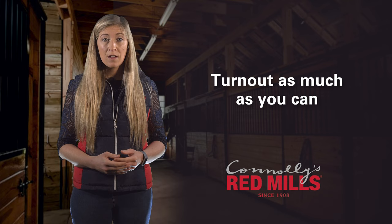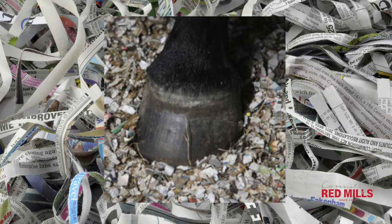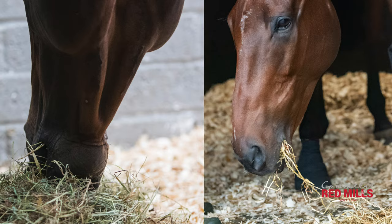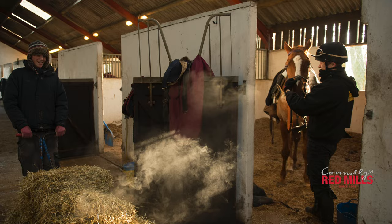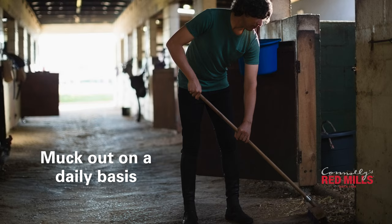Management changes can greatly improve the symptoms of equine asthma. 24-7 turnout is ideal, but where this isn't possible, turn out as much as you can and use dust-free bedding such as shredded paper. Steam or soak your forage and always feed from the ground. Test your forage regularly to ensure it's free from moulds and fungus. Water your riding surfaces, ensure your stables are well ventilated, and muck out on a daily basis.